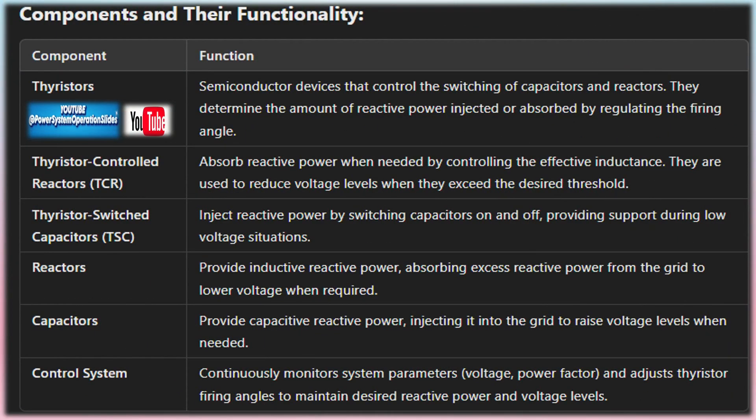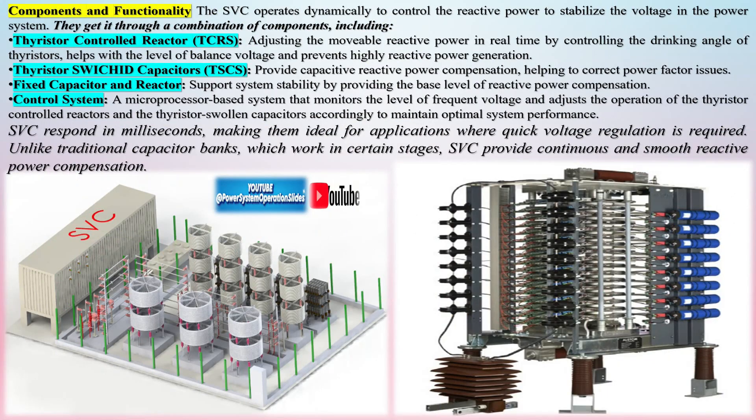Thyristor-controlled reactors (TCRs): these reactors absorb reactive power from the network. The thyristor switches regulate how much of the reactor is in the circuit, allowing fine control over how much reactive power is absorbed. By adjusting the conduction angle of the thyristor, the effective inductance can be varied smoothly.